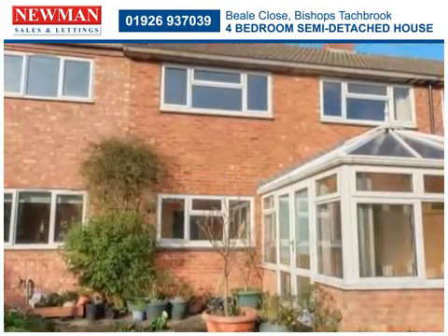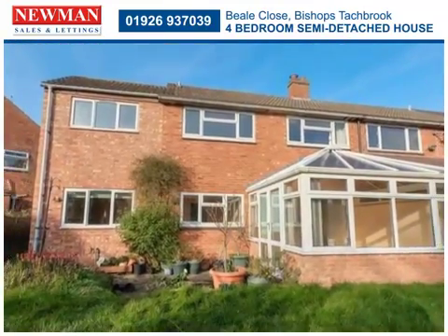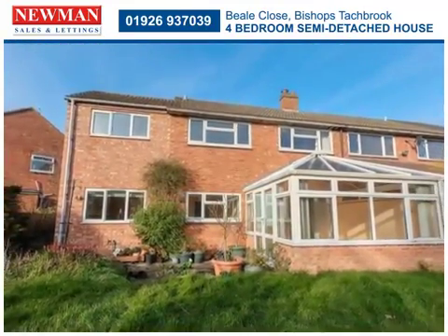The property is positioned on a large corner plot on a quiet no-through road and has parking at the front along with an integral garage.